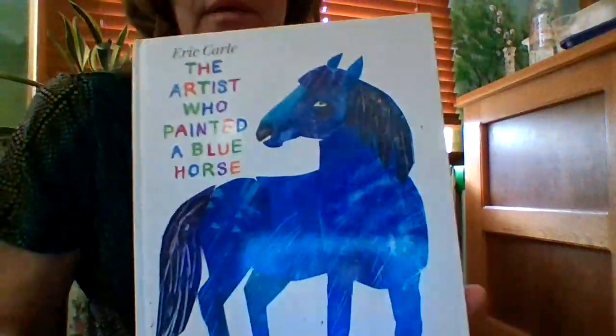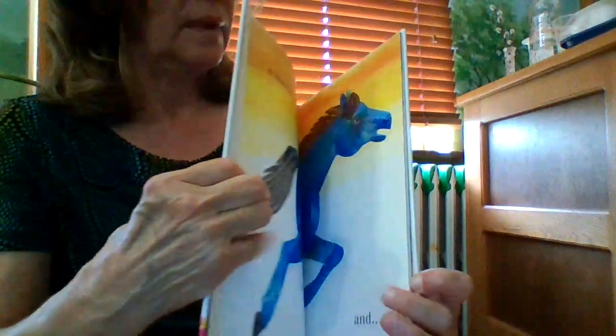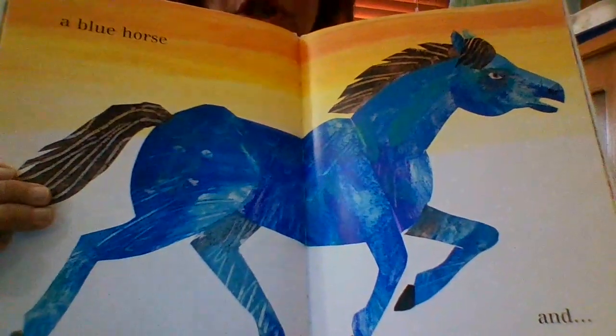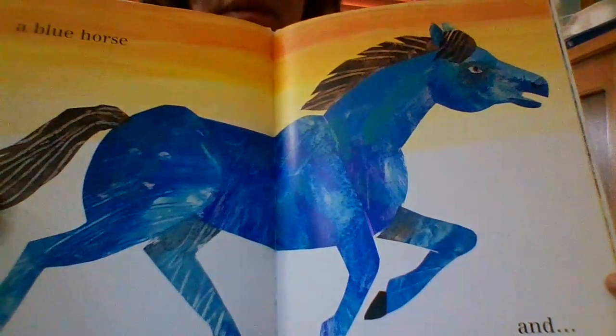We're going to put those two aside. I'm going to show you another way that he paints. If you notice in this book, it looks like Eric painted blue on paper and then cut out shapes and pasted them down on the page to make the shape of the horse. Can you tell that from this picture? That is what he did. If you've ever read The Very Hungry Caterpillar, you can notice it a lot in that book.